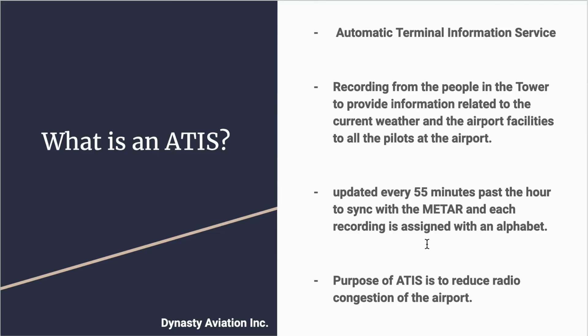For example, if the current ATIS is assigned as Alpha, then the ATIS for the next hour will be Bravo, and Charlie will be the next one, and so on. The main purpose of the ATIS, which is only published for tower airports, is to reduce the radio congestion of the airport. Before calling the ground, each pilot will listen to the ATIS which contains important information related to airport operations.